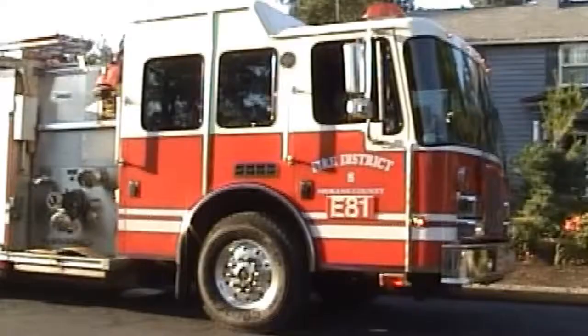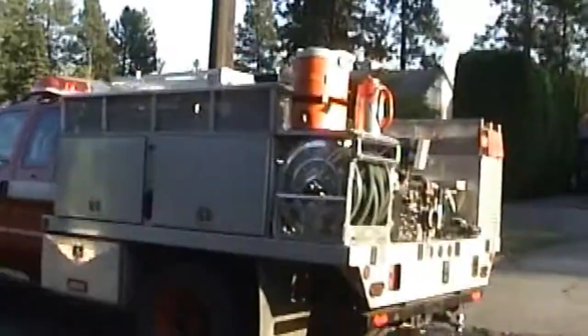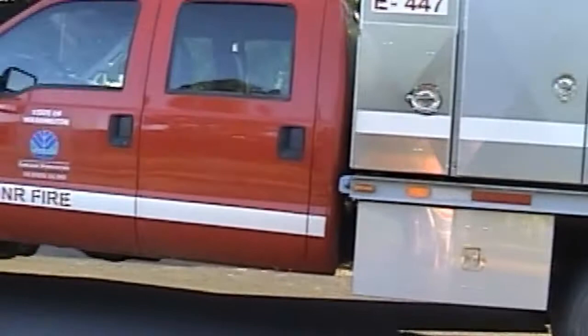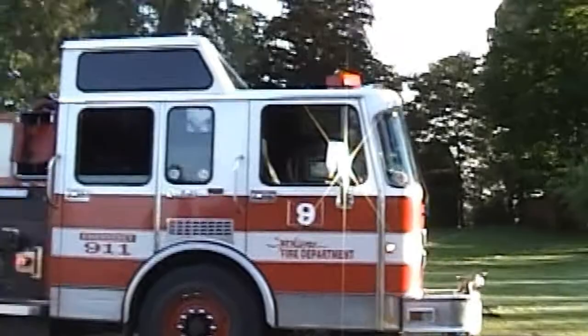I'd like to continue on down the road and get closer. We have Engine 81, Station 6, Spokane Fire Department. This is a rest truck, Spokane City Fire. We have Department of Natural Resources on scene at this point, as well as several other fire units as we continue to walk down this roadway. We have Spokane Fire Department Station 9 — several units responding to this location.